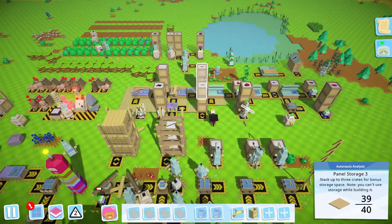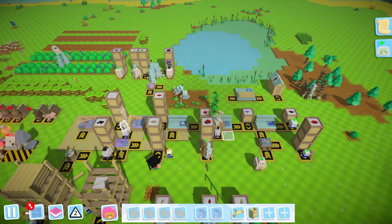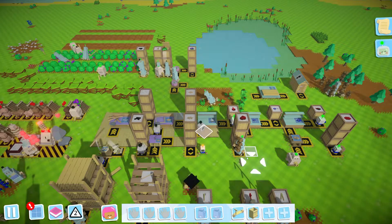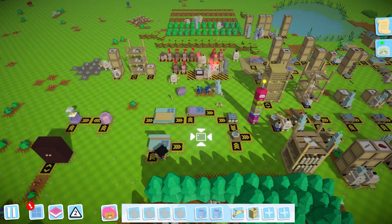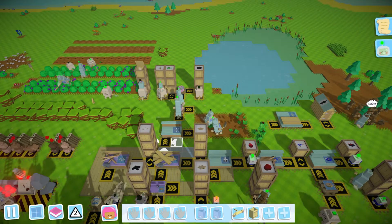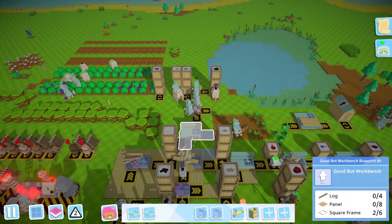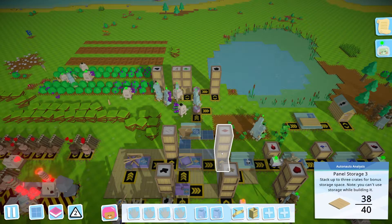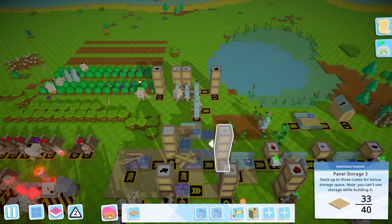We've only given him a basic upgrade, so we're going to make him a good upgrade instead. We're going to demolish the workbench and put it up in a different spot, closer to the overall bot production, then upgrade it. What we need is six square frames — Jesus, that's a lot — plus eight panels, which is also quite insane. But we're going to make it happen. We also need four locks, and then we can have our very own good bot workbench.